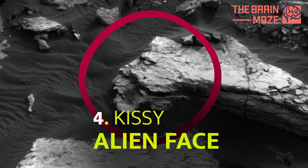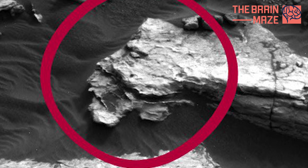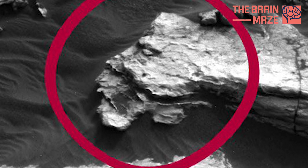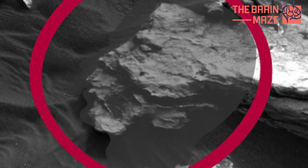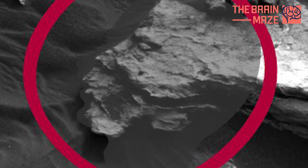Kissy Alien Face — Pucker Up: This Mars rock looks like it wants to lay a kiss on you. The unusual formation has the appearance of a human-like face with an eye, nose, forehead, chin, and smooch-ready lips.